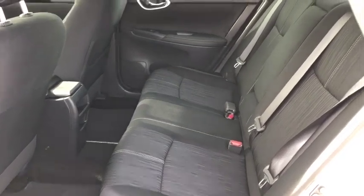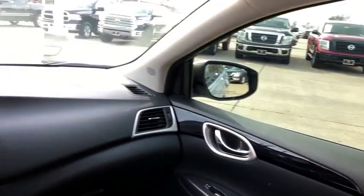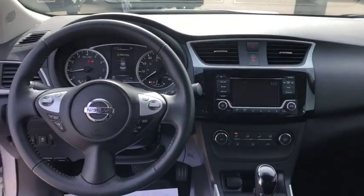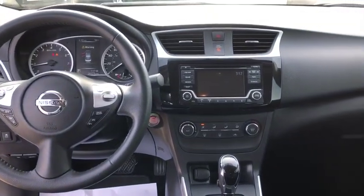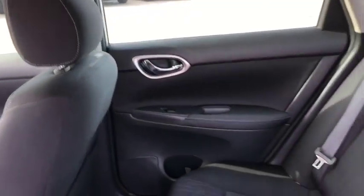Trip computer, panic alarm, overhead console, brake assist, remote keyless entry, tachometer, driver vanity mirror, front bucket seats, tilt steering wheel, front reading lamps. This beauty will even make your house keys jealous. Drive it today.